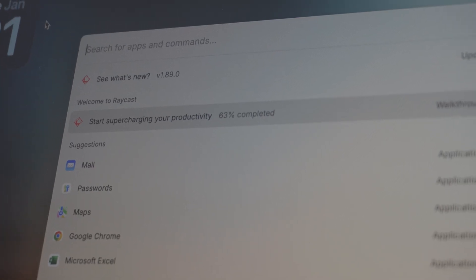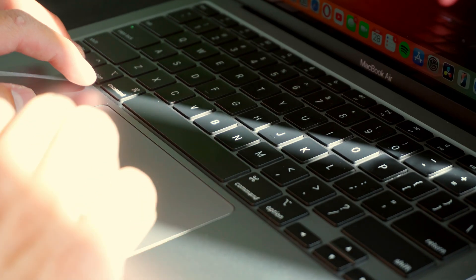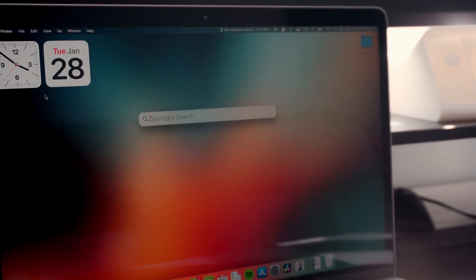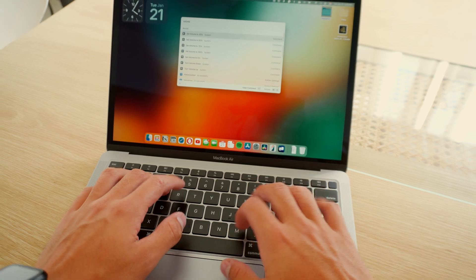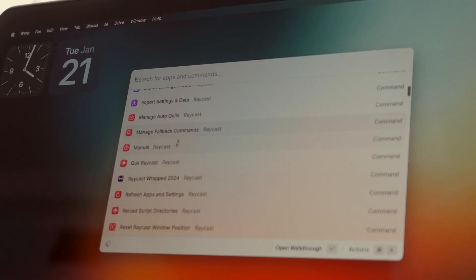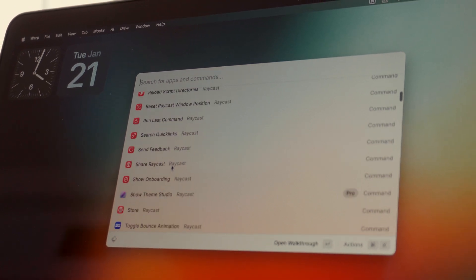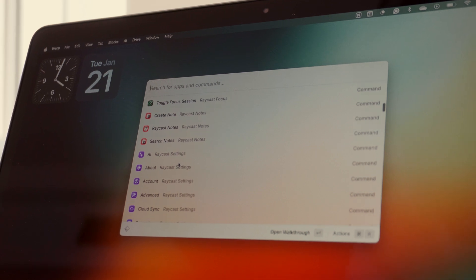I want to start things off with this thing called Raycast. I've seen it on a bunch of different YouTube tech channels and thought I should give it a try. It replaces the Spotlight feature on your Mac. When you press Command Space, the search bar comes up and you can search for apps, launch your apps, search for different files, everything that's in your Mac. The difference with Raycast is it basically supercharges that for you. There's a bunch of features — I mainly use it to launch apps just like normal Spotlight, but I also use it for calculations, which is really handy.